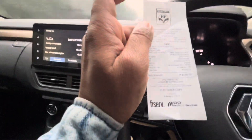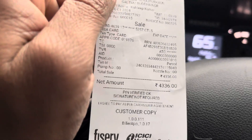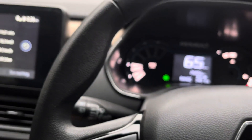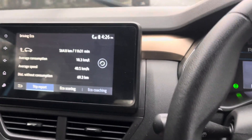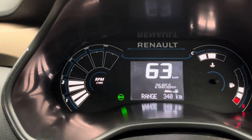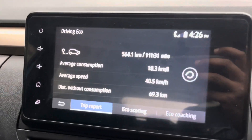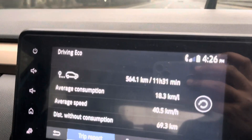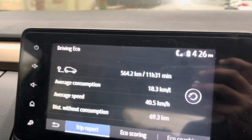I have added fuel — about 42 to 43 liters — there was a full tank of Renault Kwid. And now if you look at the range, it is showing 340 km of remaining range. And I have seen how much drive is now; you can see I have driven 564.2 km.